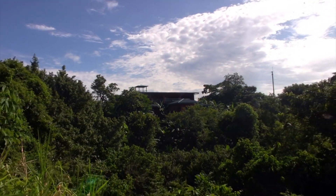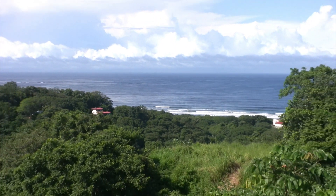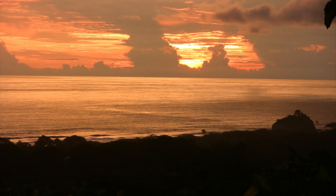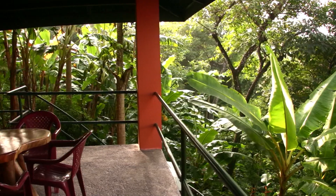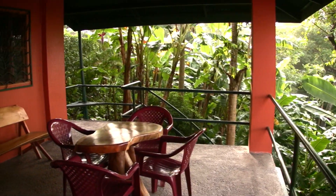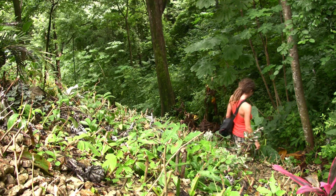The villas are situated on a secluded mountain ridge overlooking the playas of Guiones, Pelada, and Osteonal. The property is beautifully landscaped with a plethora of tropical fruit trees and plants that are accessible by a network of private trails.